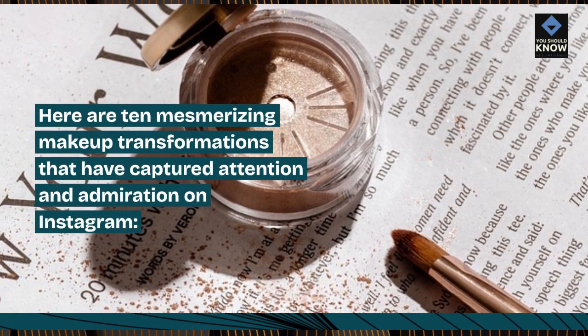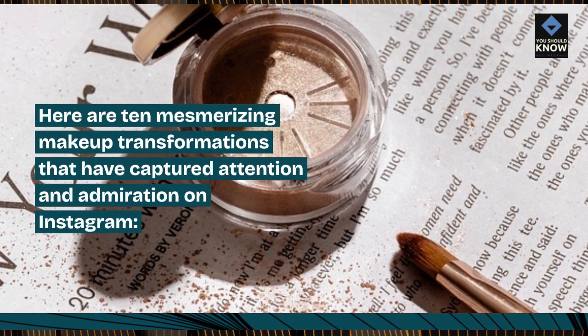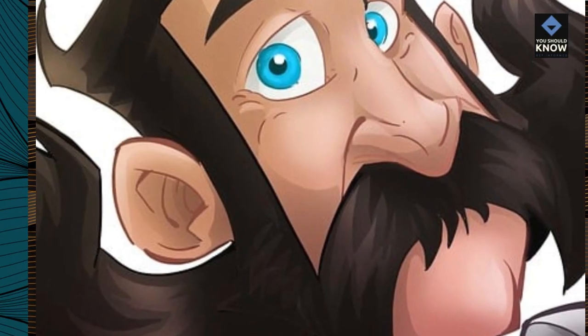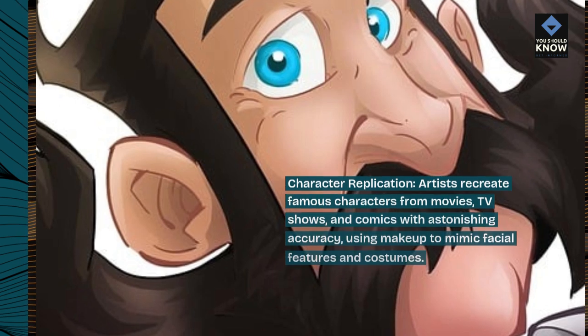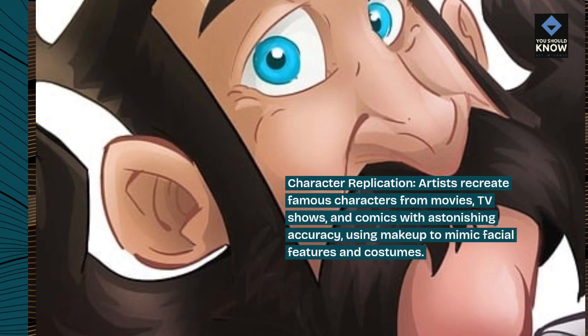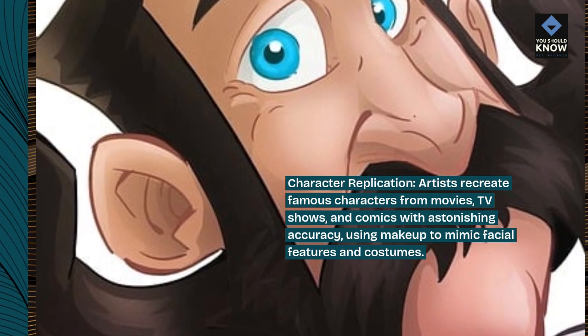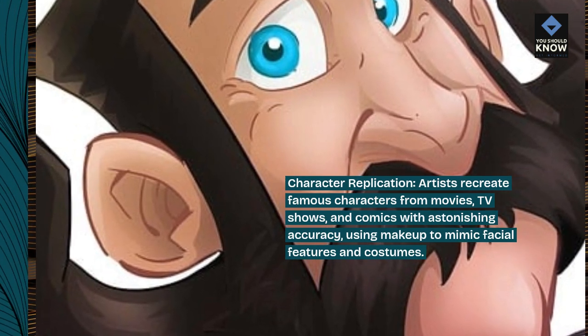Here are 10 mesmerizing makeup transformations that have captured attention and admiration on Instagram. Character replication: artists recreate famous characters from movies, TV shows, and comics with astonishing accuracy, using makeup to mimic facial features and costumes.